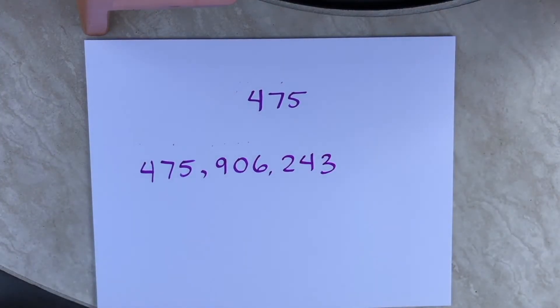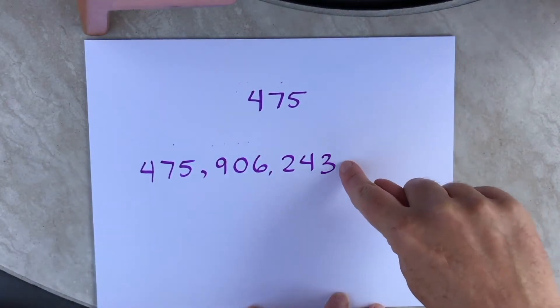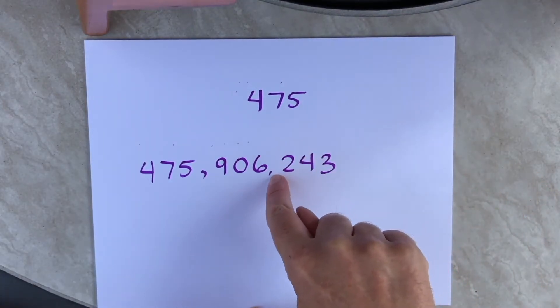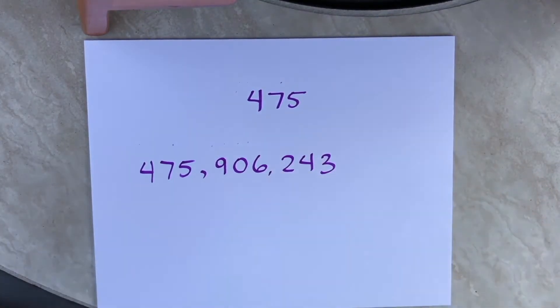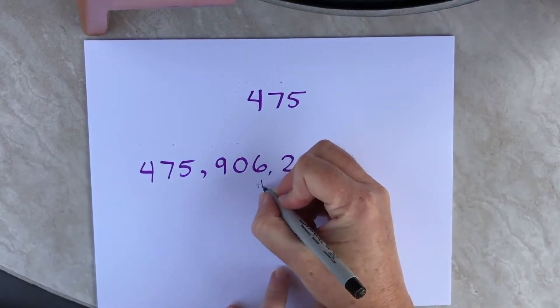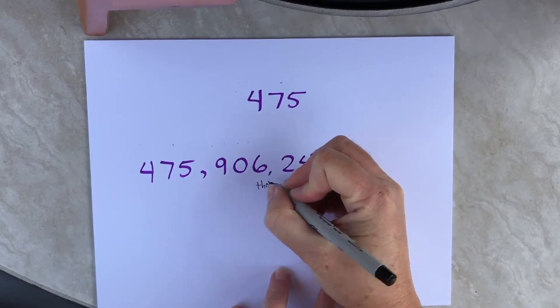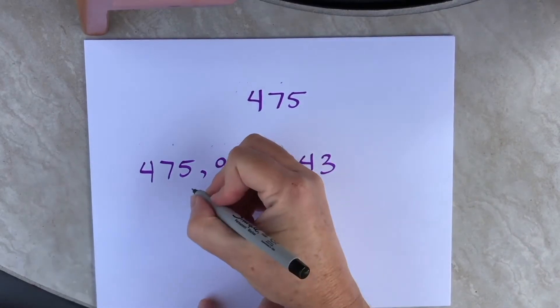This is a number in the hundred millions. Now the first step in reading a big number is to name the commas. When you start at the end of a number and work back, we're going to name the commas in order. The first one is named thousand and the next one is named million.